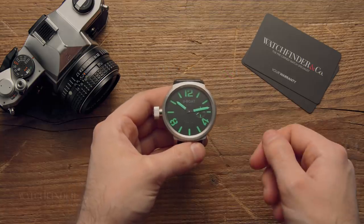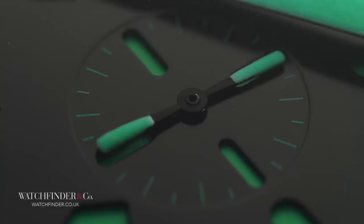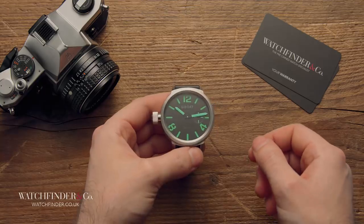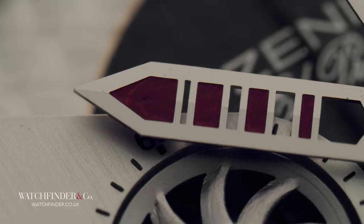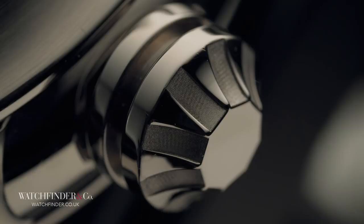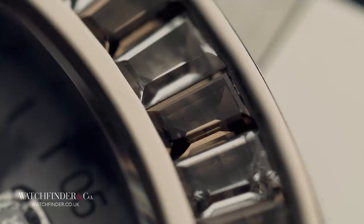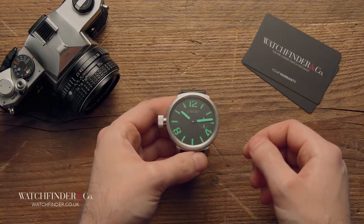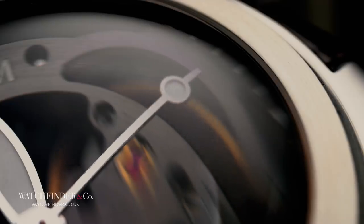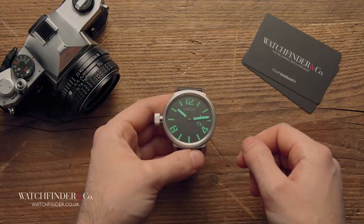It would be a very boring world if everybody liked the same steel watch with the same black dial and the same locking bracelet. That's why we have brands like IWC and Panerai to mix things up a bit, but for some, even these more left-field brands aren't quite left-field enough — they'd prefer something completely out of the park altogether. Here are five watches for those people.